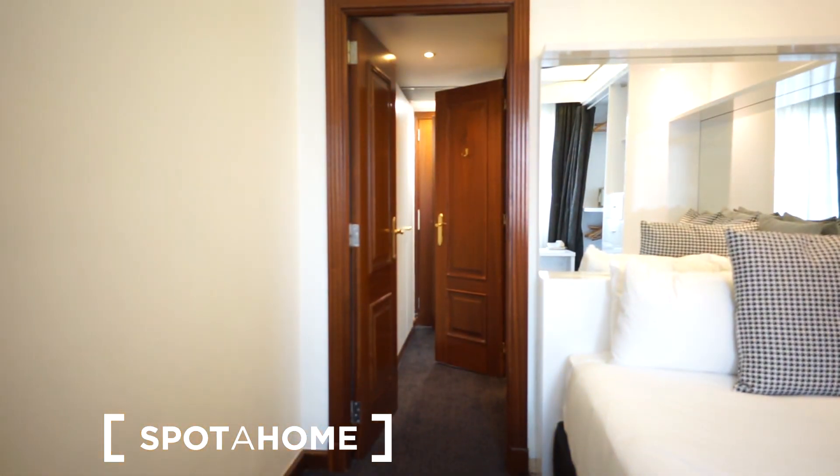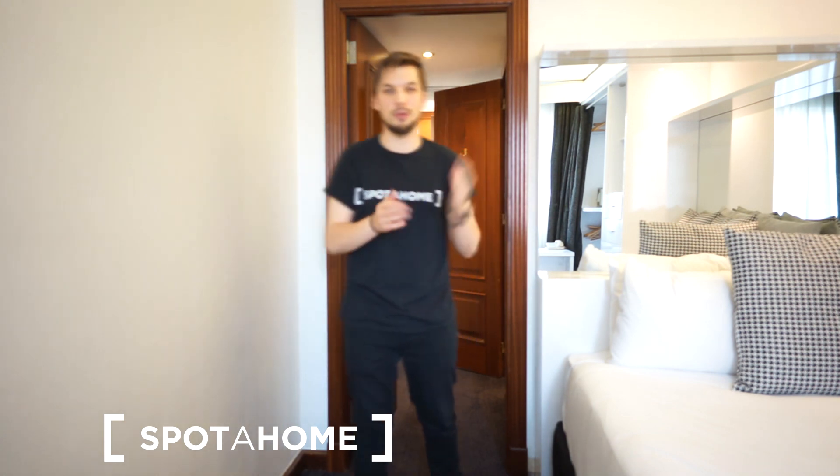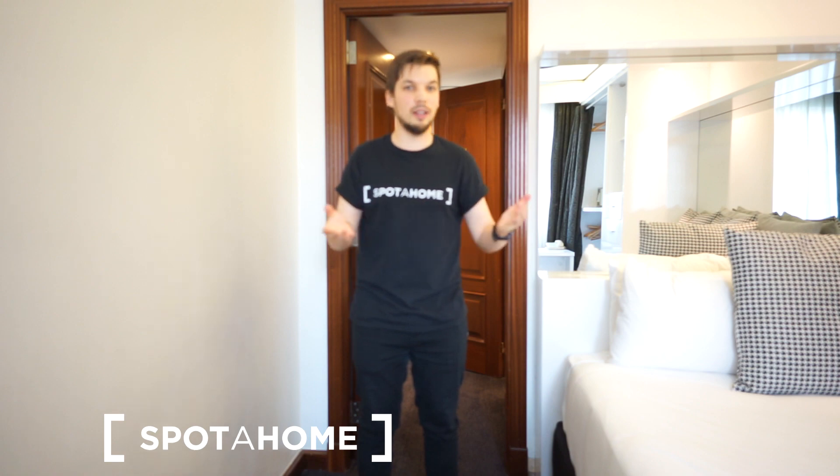Let me quickly say goodbye. This was Demetrius from Spota Home London. I really hope you enjoyed this apartment and my mini tour. Good luck with your findings, have a good day — see you around, bye bye!